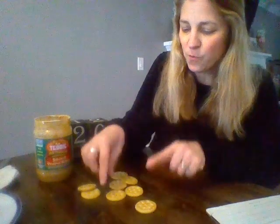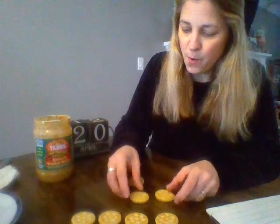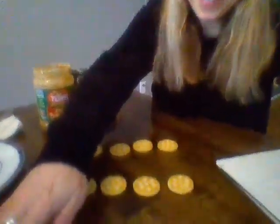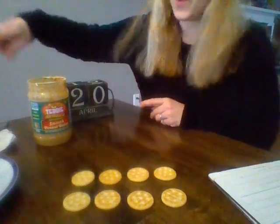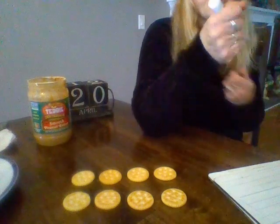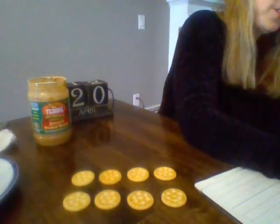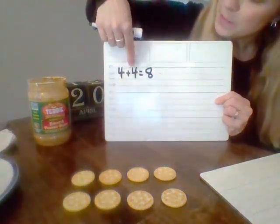I have one, two, three, four — and then I want to get a match for each one. So I have four plus four equals eight. I'm going to represent that with a number sentence: four plus four equals eight. Read it with me, boys and girls — four plus four equals eight. Awesome!